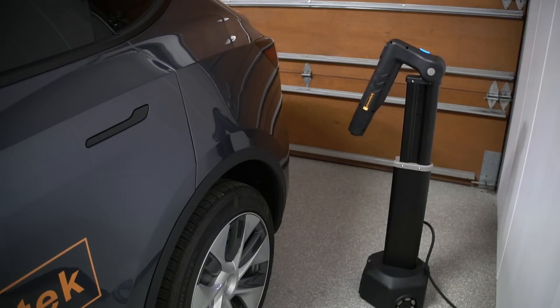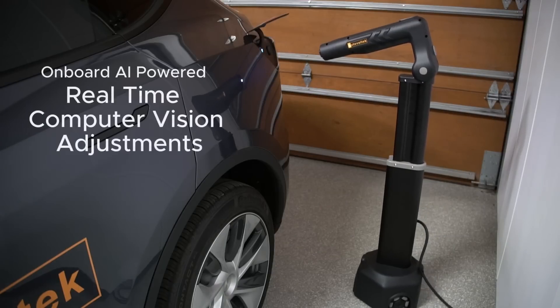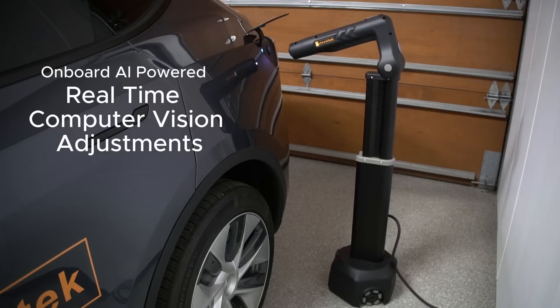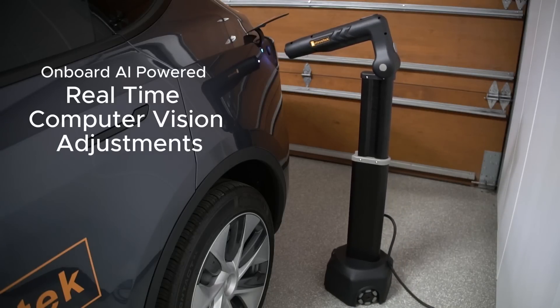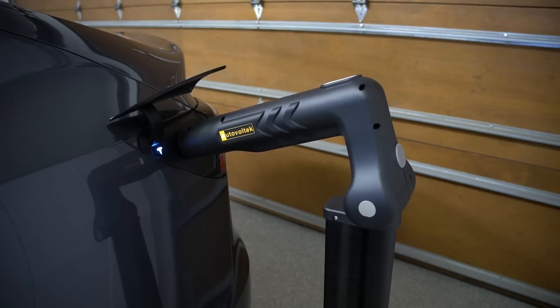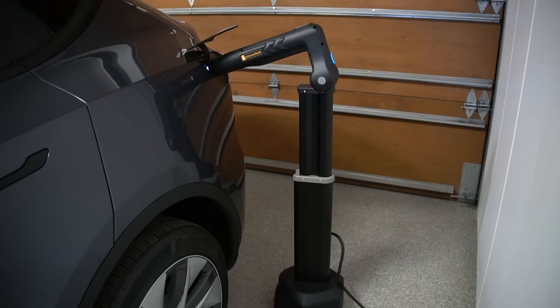Are you guys still developing this? We're in the tail end of development. We have the mechanical hardware finalized and we're working a lot on the programming now — we're very close to production. The robot positions itself using a camera in the nozzle, and there are several sensors around the robot that prevent it from bumping into things and ensure the arm has clearance when it comes up.